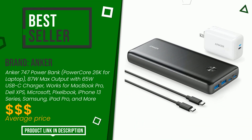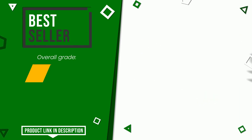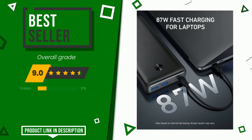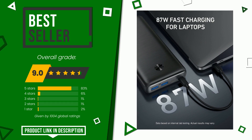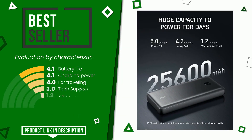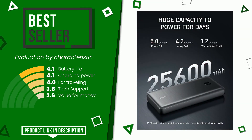Anker made a product to which we gave a grade of 9 out of 10. It currently turns out to be the best seller. Its merits are: battery life, charging power, for traveling, tech support, and value for money. Find the link to this product with all the information and the updated price at the bottom of the video description.